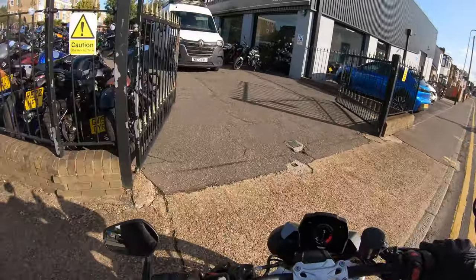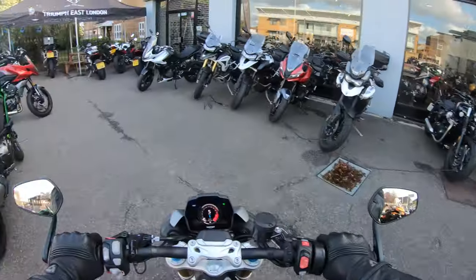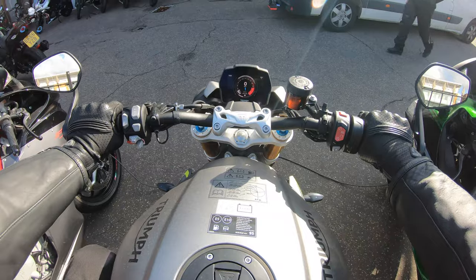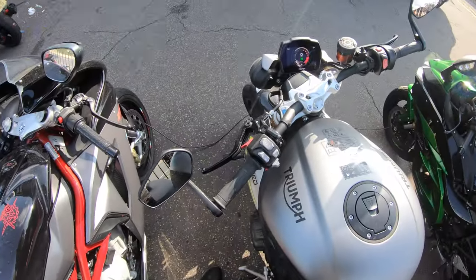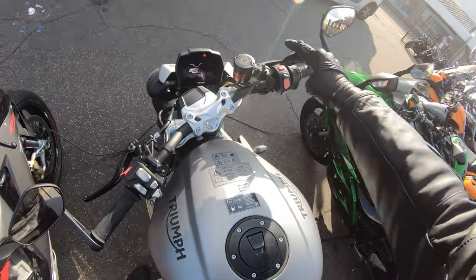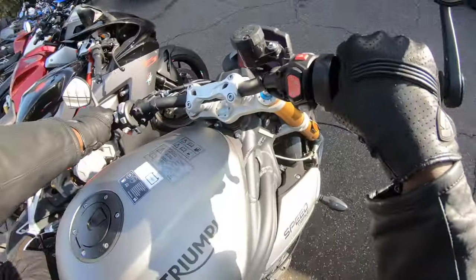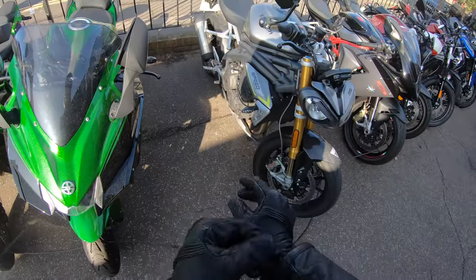We are back at Triumph. Let's see if I can squeeze the bike in over here — lovely, might as well put it over there. Switch off — that's the electronic lock. And this is it, this is the Triumph Speed Triple RS 1200. What a gorgeous bike, what a gorgeous bike.